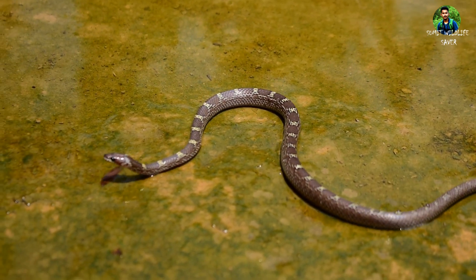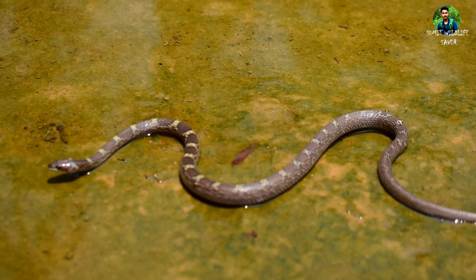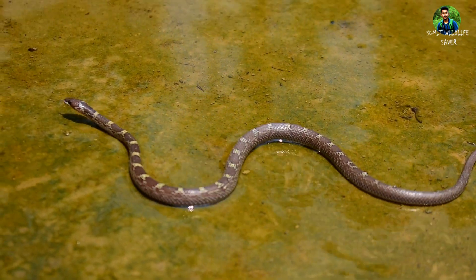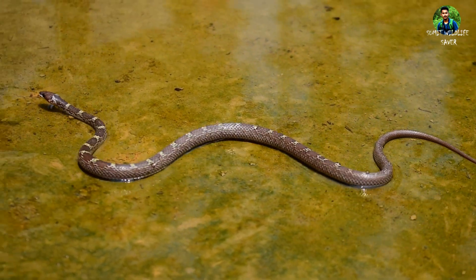Due to the bands on its dark-colored body, people often get confused with the common krait and try to treat it with fright inside the house. It can be seen occasionally while feeding on geckos.